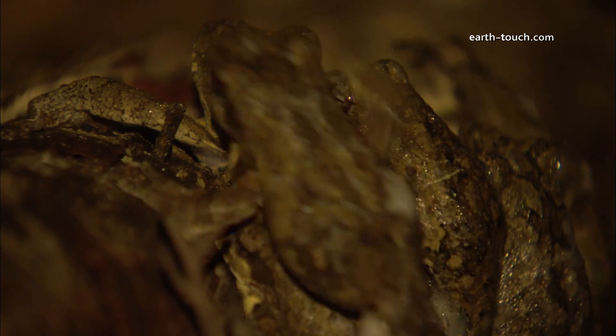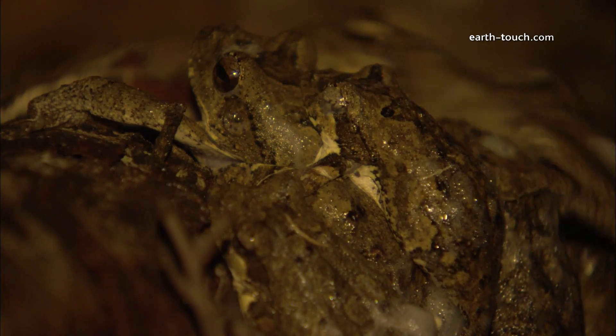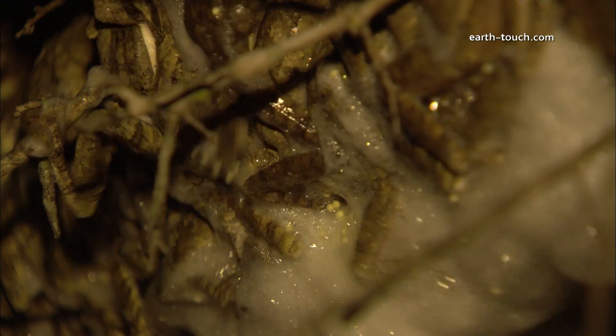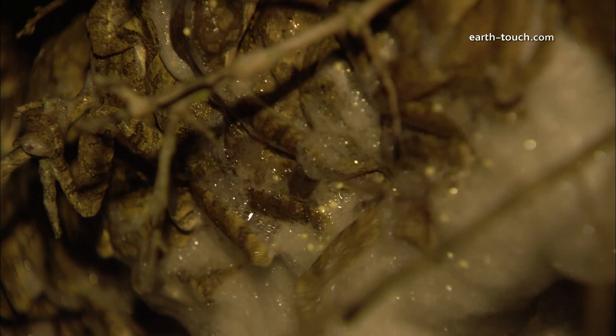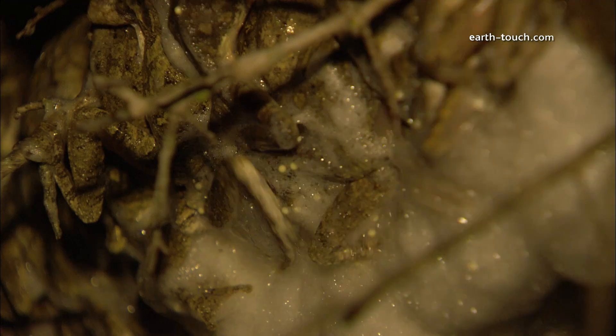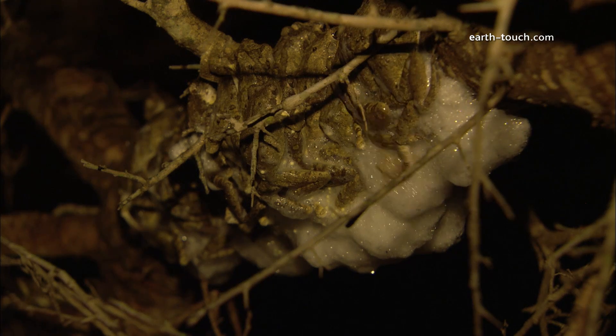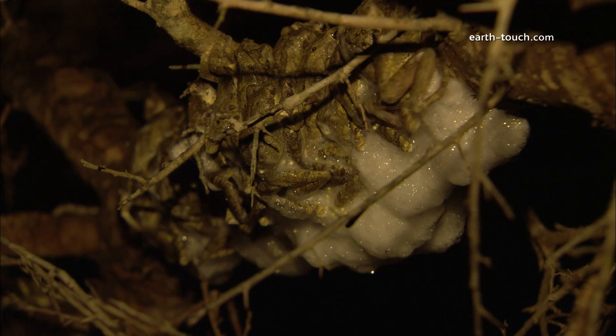The female producing the foam and the male frogs frothing it up and clinging on with the front legs and churning the foam up with their back legs. It's a long night and the frogs have only produced a fraction of the foam they need to produce.